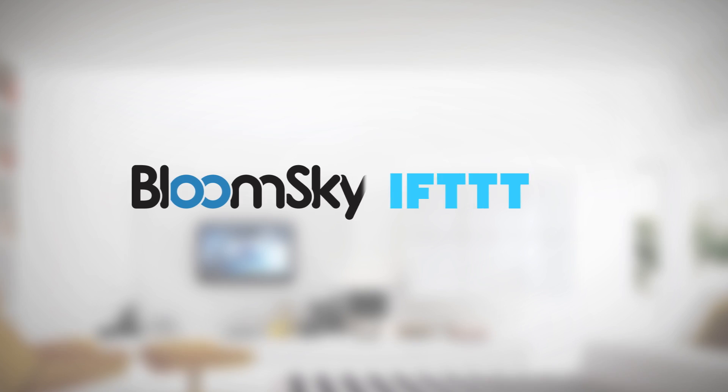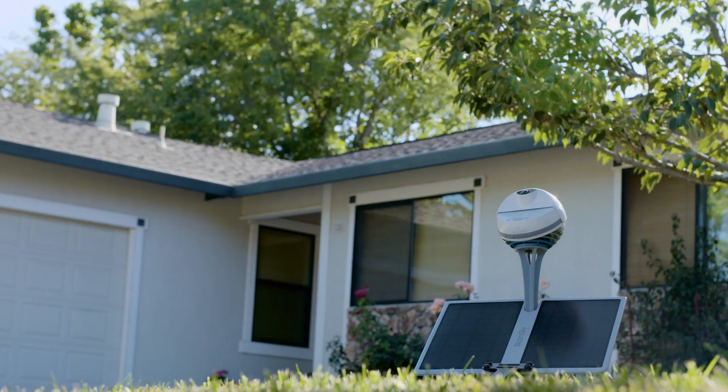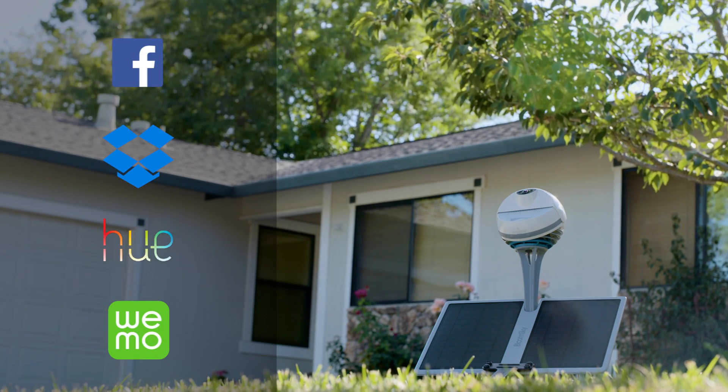We partnered with IFTTT, so our weather data can be used to trigger smart home systems. Control Nest, SmartThings, or even more possibilities through automation.